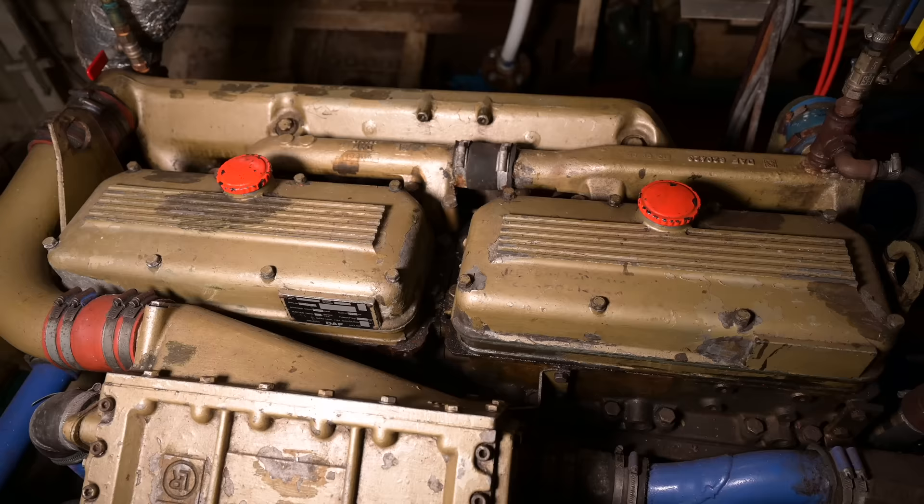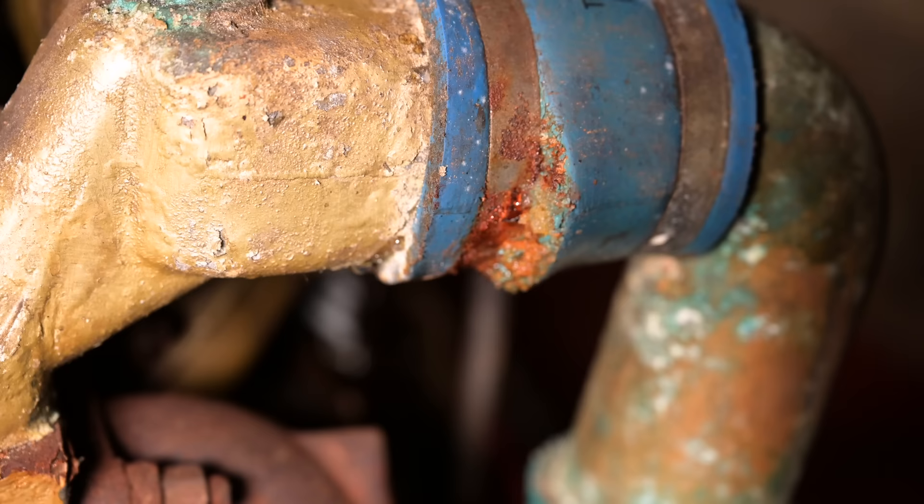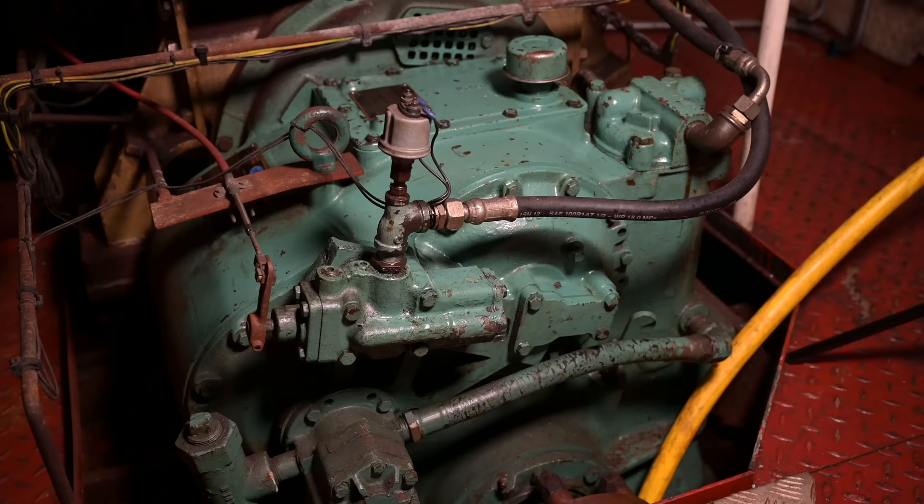So we changed plans, decided to stay in Lelystad for another winter and continue with the demolition. Since an engine overhaul is a labour-intensive process that involves sourcing a lot of parts and doing a lot of research, there was no chance for us to set sail before the winter. So we needed to change plans completely and focused on smaller tasks and preparing everything for the next shipyard time.